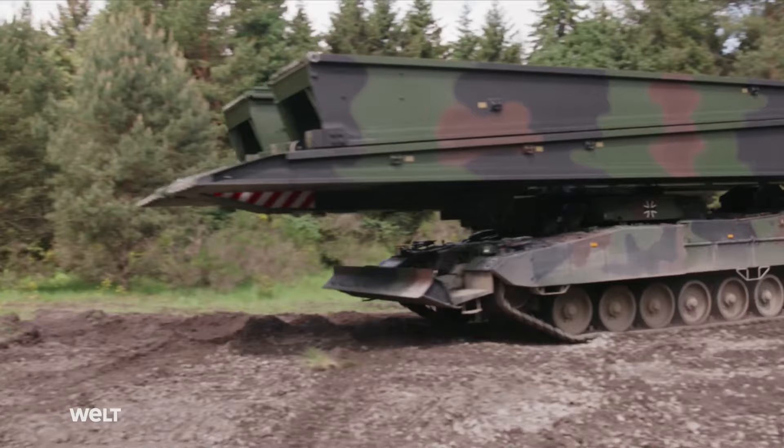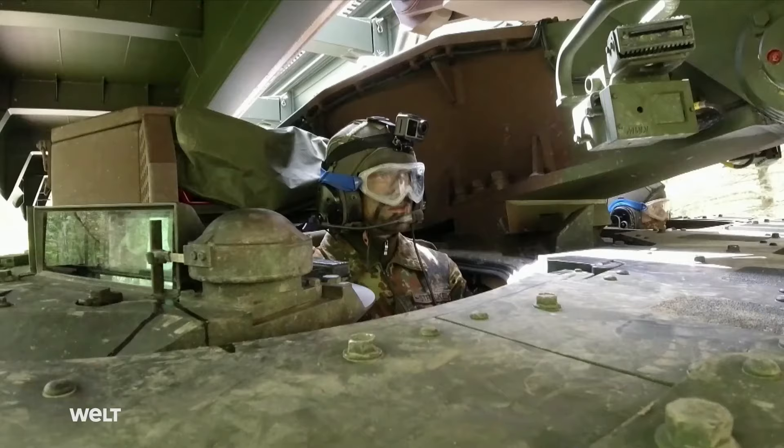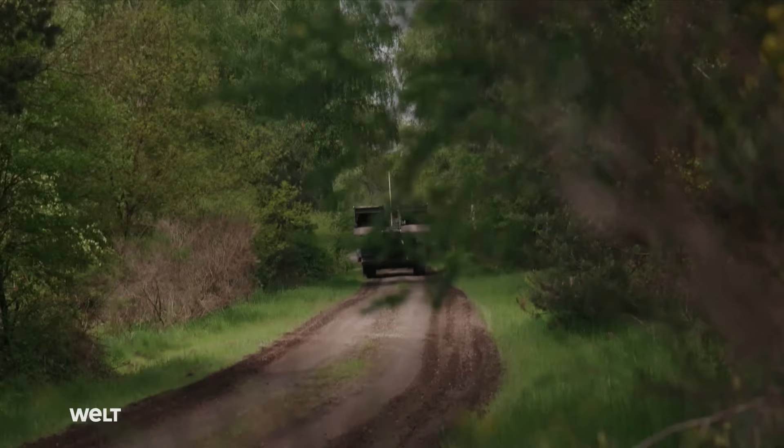However, as a mobile bridge, the Leguan itself often has trouble with its large dimensions. The armored vehicles measure 15 meters in length when the 14-meter bridges are loaded onto it. Just to give you an idea, the sides of my house don't even measure 10 meters — that just goes to show how unusual it is. And especially in densely packed forests, situations do arise that can get really hairy.